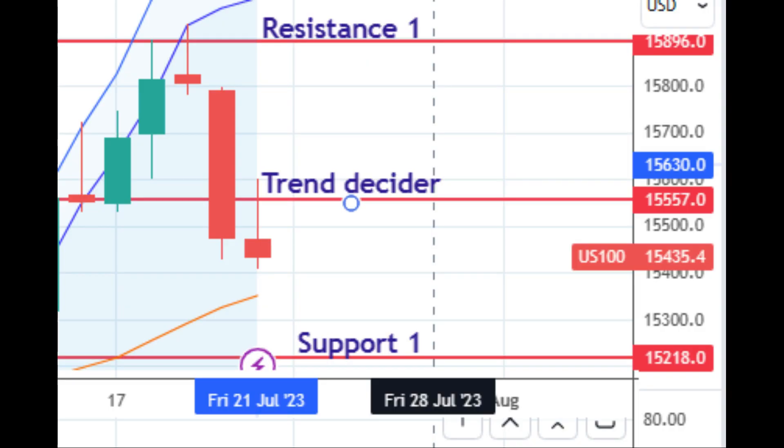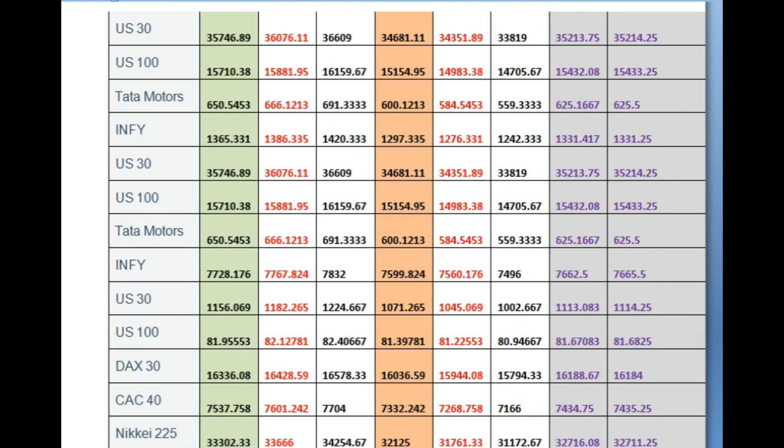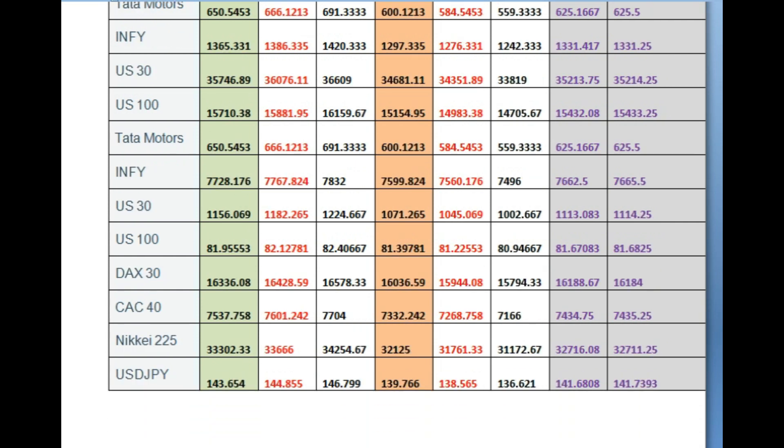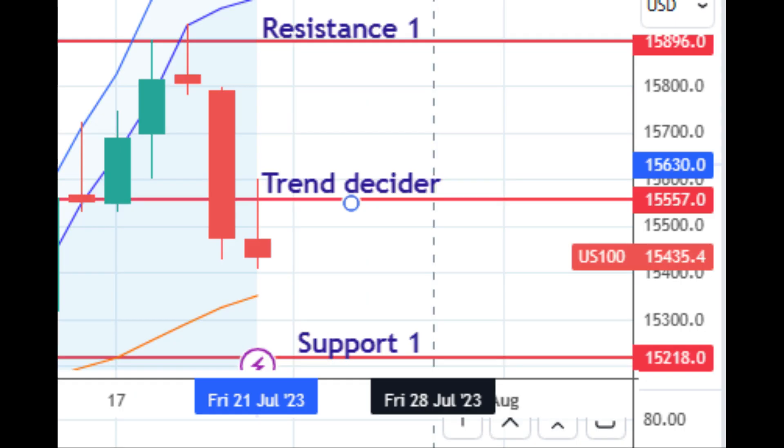As per the concept of our trend deciding PowerPoint trading, if price moves from the trend decider to resistance 1, we are supposed to book 50% of the quantity at resistance 1. If the price then drops below the trend decider, the remaining half of our position may get stopped out, but we still end up gaining some points. As it moves below the trend decider, we square out our long position and initiate a sell.